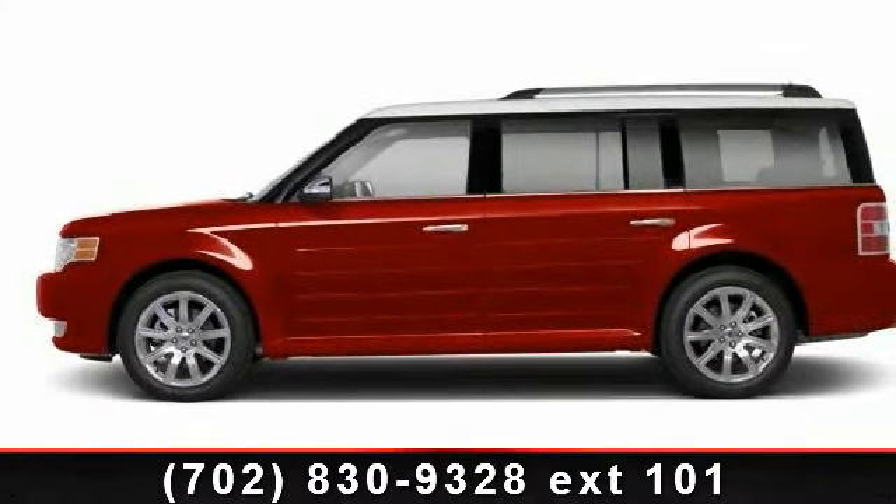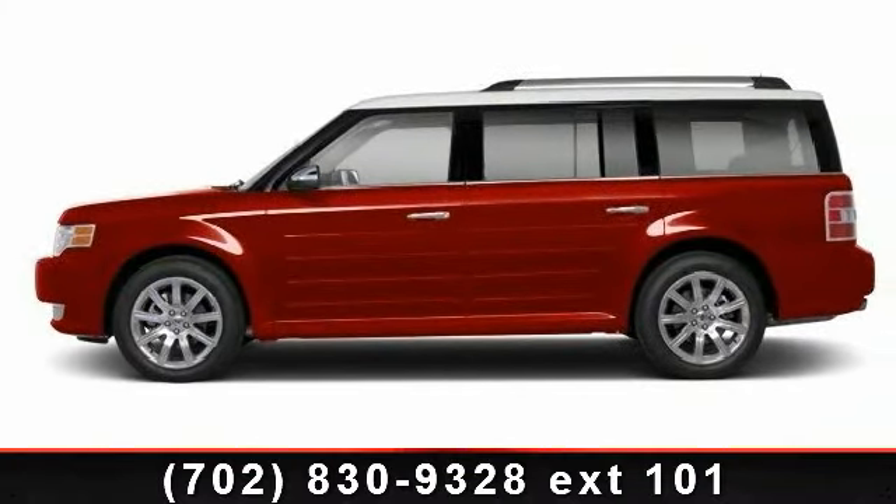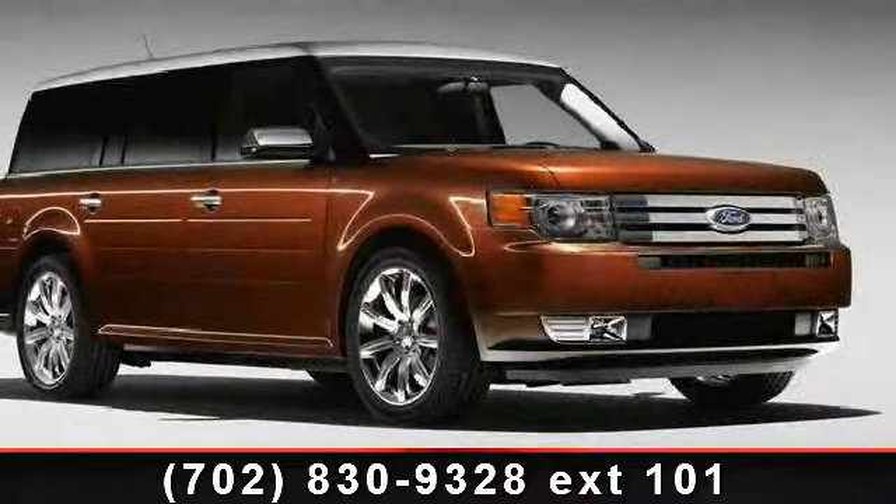Imagine yourself in this 2010 Ford Flex Limited. If you are looking for a first-rate auto, this one could be yours today.